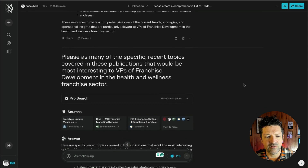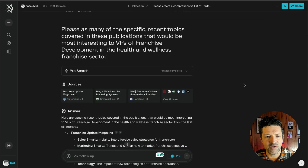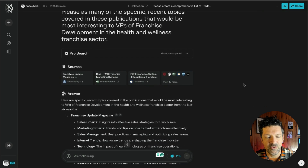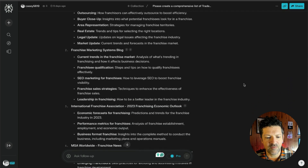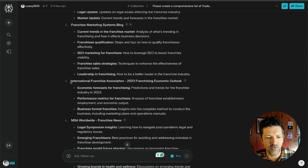Then I dug a little bit further, looking for specific recent topics in those areas that cater to these people. And I found something very interesting here — the International Franchise Association Economic Outlook for 2023. From there, I was able to quickly find that there was one for 2024, and that led me into a rabbit hole that was very helpful.